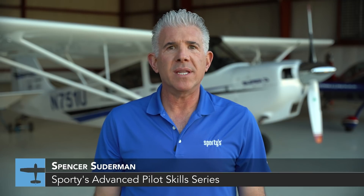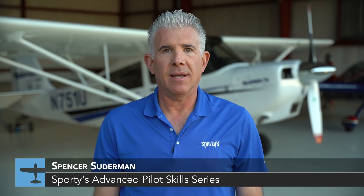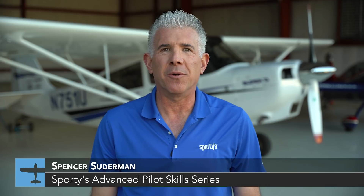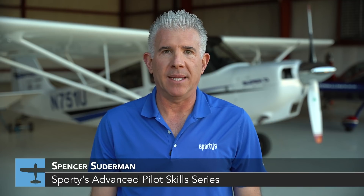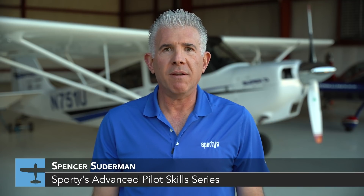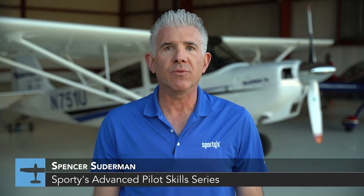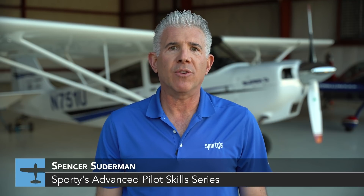Welcome to Episode 6 of the Sporty's Advanced Pilot Skills Series. I'm Spencer Suderman, airshow pilot, flight instructor, and Guinness World Record holder for Most Inverted Flatspins. In this episode, we're going to find out if the 9 to 1 glide ratio of the Cessna 172 is realistic, and what happens when we try to estimate how much distance we can cover in an engine-out emergency. Let's start at 6,000 feet over the beach in St. Augustine, Florida.